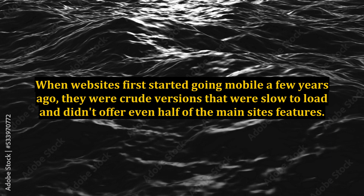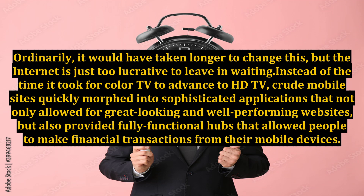When websites first started going mobile a few years ago, they were crude versions that were slow to load and didn't offer even half of the main site's features. Ordinarily it would have taken longer to change this, but the internet is just too lucrative to leave in waiting. Instead of the time it took for color TV to advance to HDTV, crude mobile sites quickly morphed into sophisticated applications that not only allowed for great looking and well-performing websites, but also provided fully functional hubs that allowed people to make financial transactions from their mobile devices.